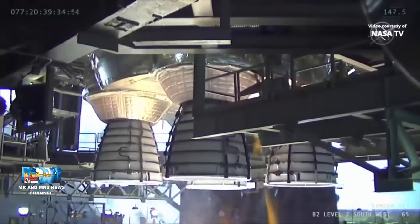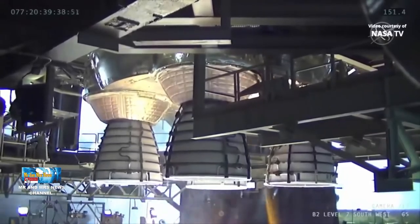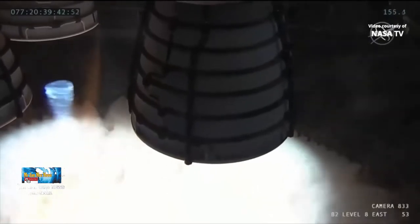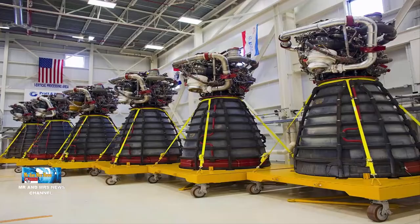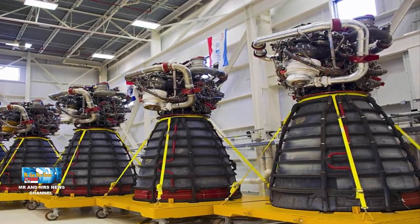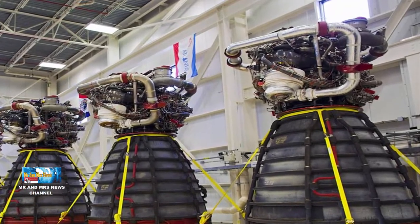Mesin RS-25 terdiri dari pompa, katup, dan komponen lain yang bekerja sama untuk menghasilkan daya dorong. Bahan bakar hidrogen cair dan oksidator dari tangki eksternal pesawat ulang alik memasuki pengorbit pada katup pemutus besar dan dari sana mengalir melalui jalur umpan sistem propulsi utama atau MPS pengorbit. Sedangkan untuk di Space Line System, bahan bakar dan oksidator dari tahap inti roket akan mengalir langsung ke jalur MPS.